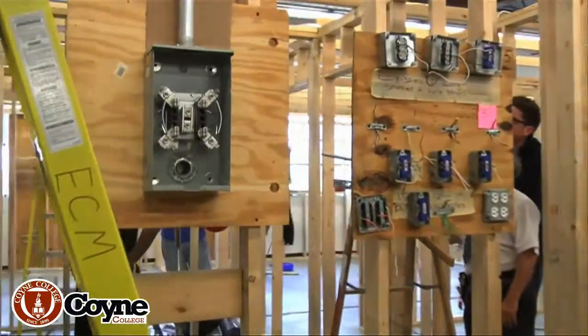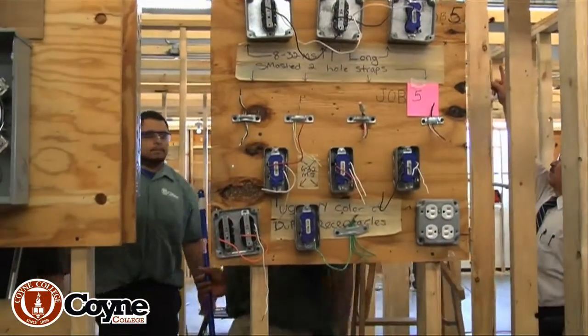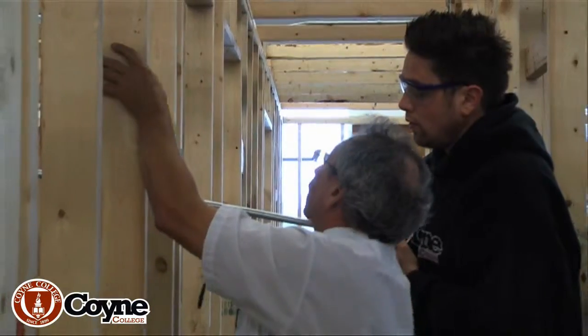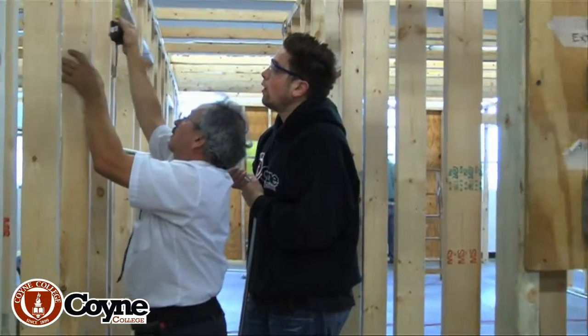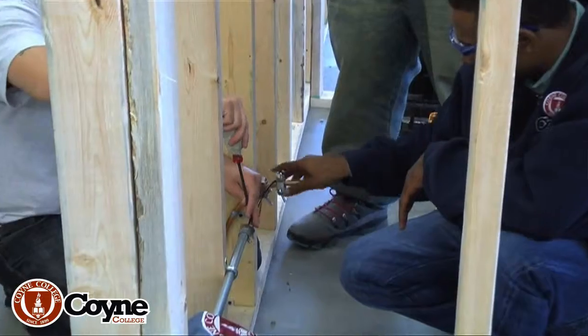Just take a look, Ray. Pull a hole in here. Come up. Offset into the hole. And you got to do a 90 degree bend.